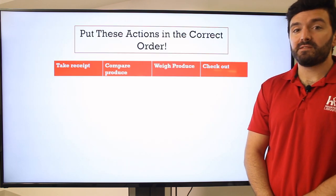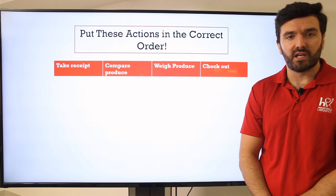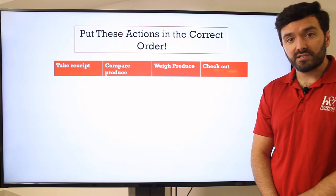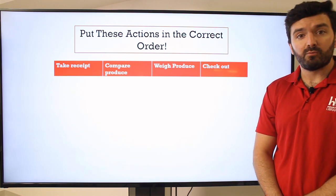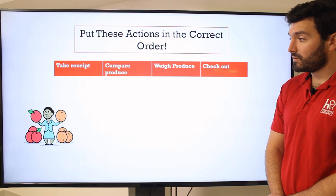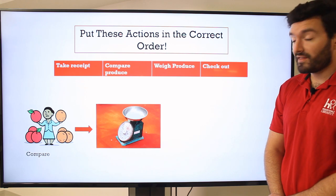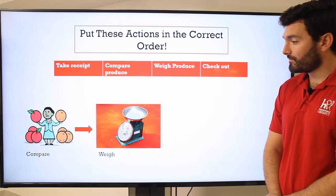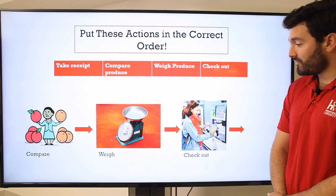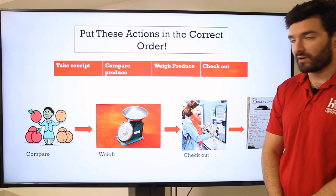Now that we've done that, I'd like you to put some actions in the correct order. We've talked about sequence of actions in another video, so I'd like you to try that right now. If you were to go shopping, which of these would you do first and which would you do last? Pause the video. Here we go: first, you should compare — comparing produce right there. Then, weigh your produce to see how much you pay. Then, checkout at the self-checkout. And then finally, very important — take your receipt to make sure you weren't overcharged. I always like to check my receipt.